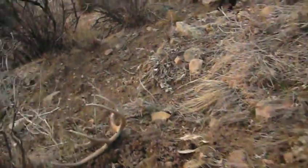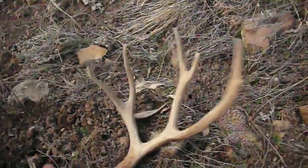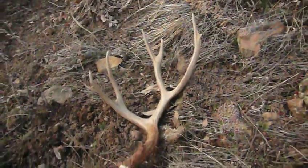Early season shed hunt — looks like a solid four pointer, oh no, that's a solid five. These Patterdale dogs, fearless on the trail, they lead you to the most active deer trails. First shed hunt of the season.